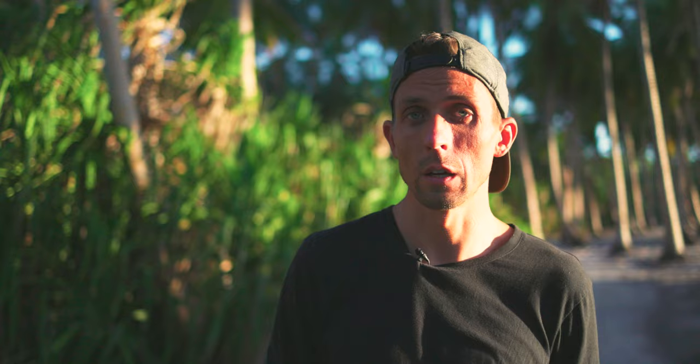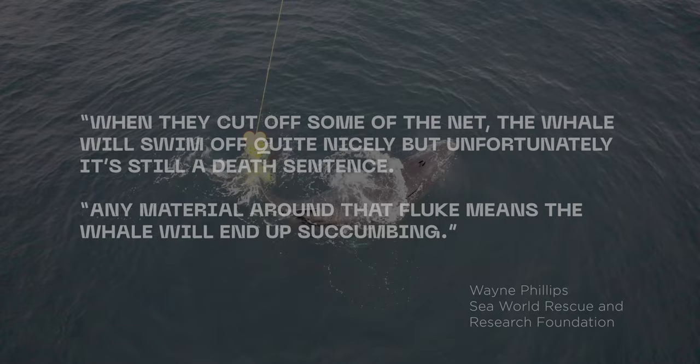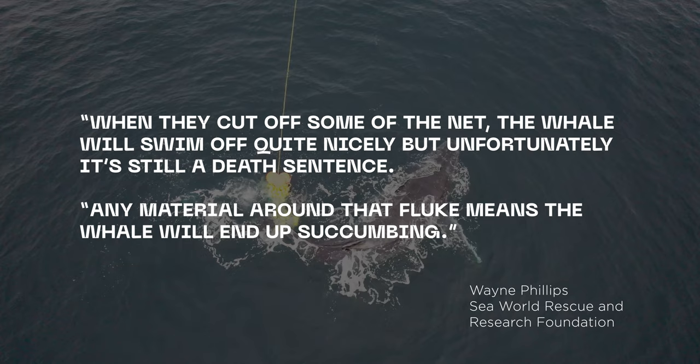The fate of this whale is technically unknown — they didn't put a GPS tracker back on it after the second day of rescue. However, many people in the know, including SeaWorld, suspect this whale is probably dead. SeaWorld's own words about whales dragging equipment like this whale from Koolangatta: 'When they cut off some of the net the whale will swim off quite nicely, but unfortunately it's still a death sentence. Any material around that fluke means the whale will end up succumbing.'